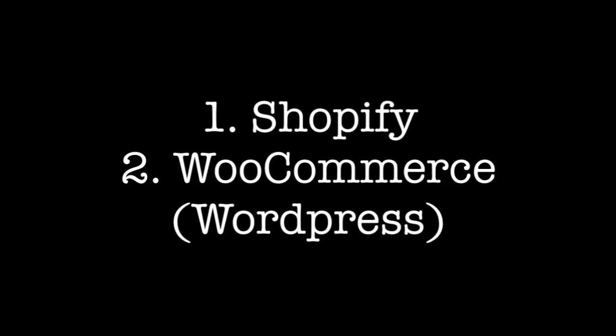In my personal opinion and my experiences, there are two very good tools that will allow you to do just that. I recommend two different options: the first one being Shopify, and the second is called WooCommerce. They each have their pros and cons. Shopify is definitely the quicker and easier one to set up and get your site up and running.